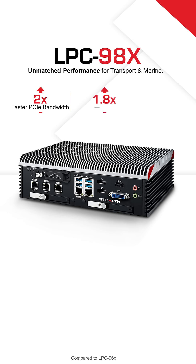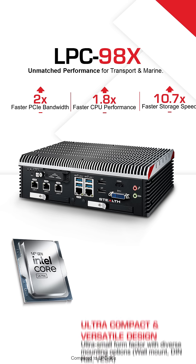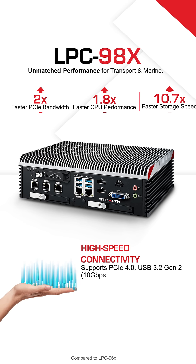Take it to the next level with the LPC-98X — a workstation-grade solution for demanding applications. 14th-generation Intel processors make multitasking seamless and efficient. AI-enhanced graphics handle complex visuals with ease. Fast, reliable connectivity: no delays, no downtime.